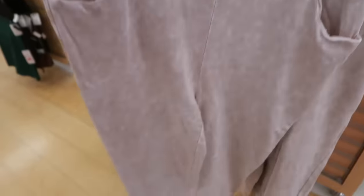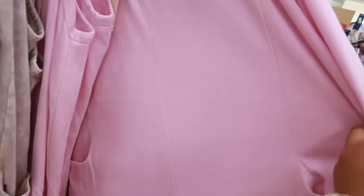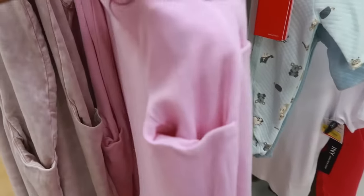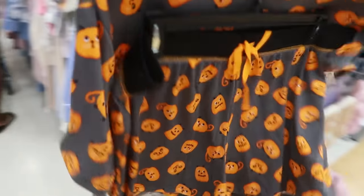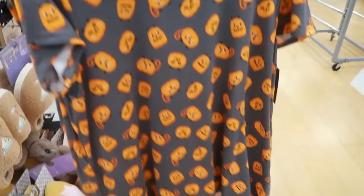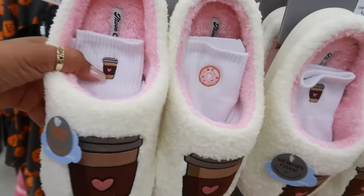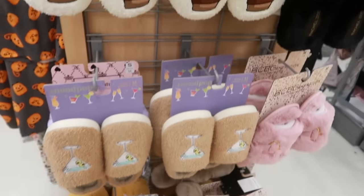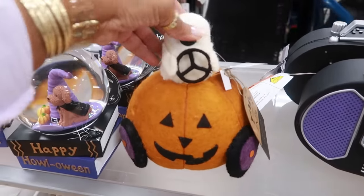Sincerely Jules — this little romper set with the two front pockets. It also comes in pink, and this one is more like a thermal material. Little kitty cat pajamas for $13. These are cute for $13 — you get the socks to go with it. These are Moon Cake. They always have some cute slippers. You got the pumpkin in the car for $13.